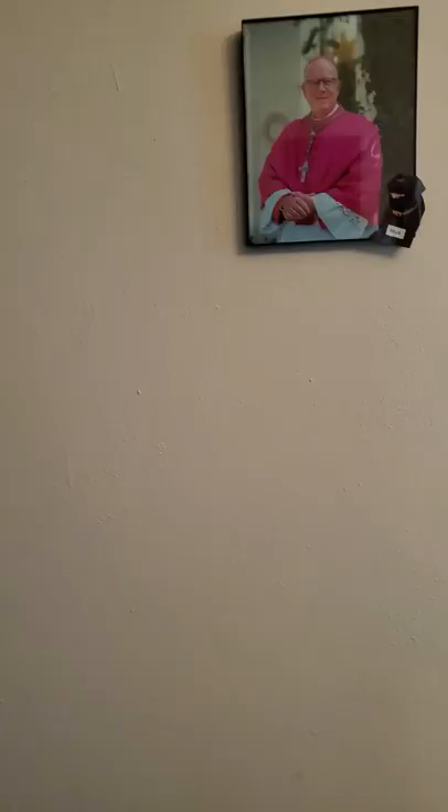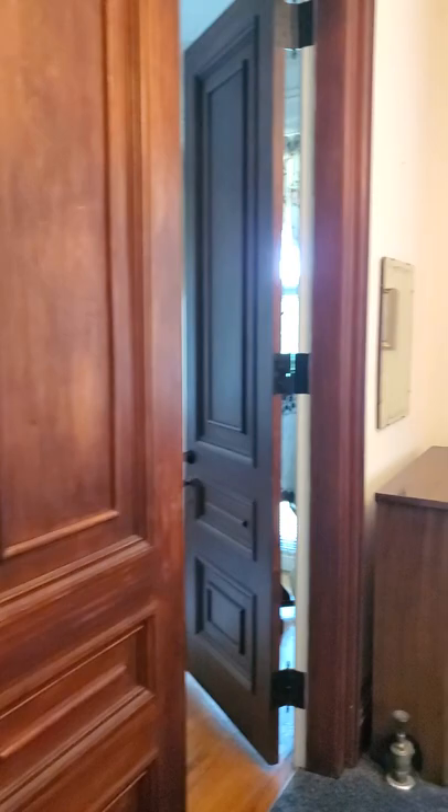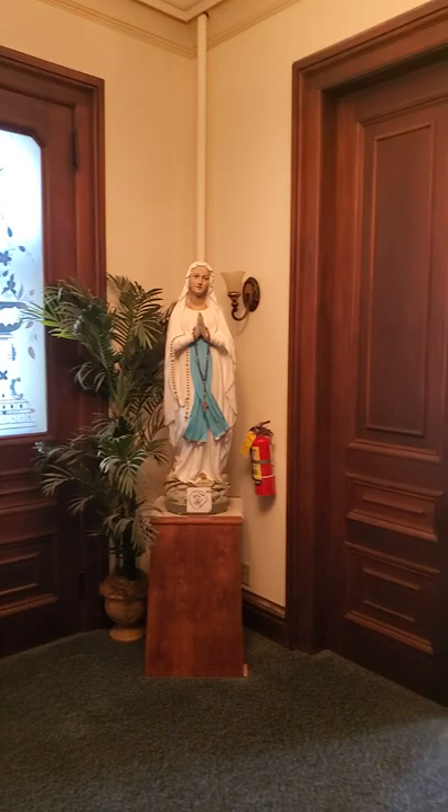It says Vincent Siding on it and it has Stanislaw Georgie Lodge underneath it. We are in the Governor's Mansion in Chicopee.